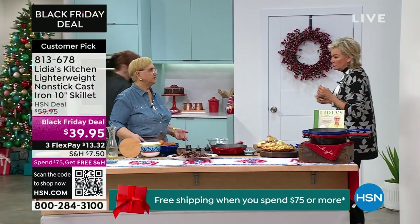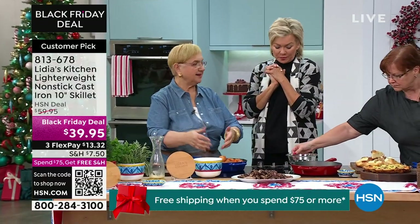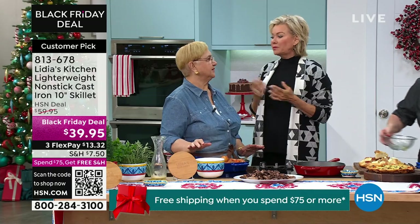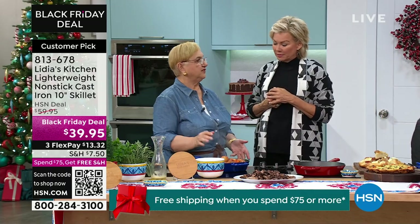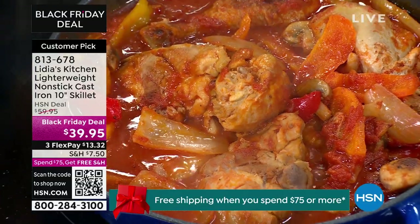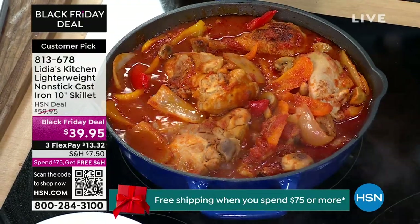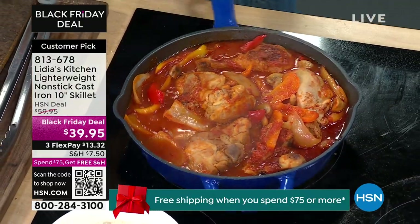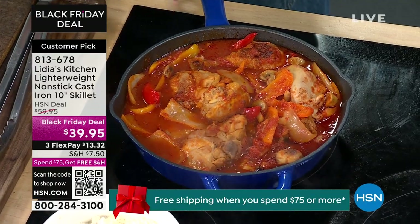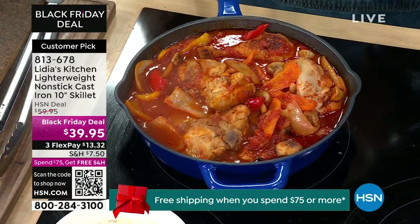Look at this chicken cacciatore — how well done. You brown it first, make everything in this pan — you don't need to change anything. You brown the chicken, then sauté your vegetables, then season it, put the tomato and let it simmer. What's good is you can make this in advance and just leave it in this pan. We have a cover for it too. The lid is for the Dutch oven coming up — but you could use it.